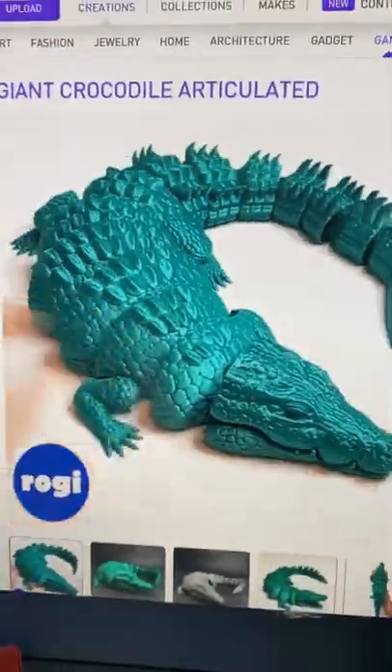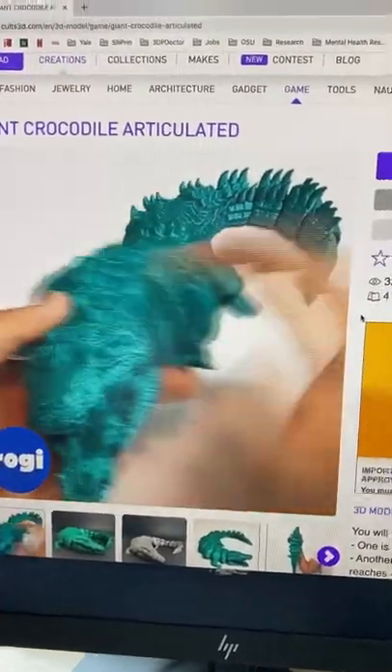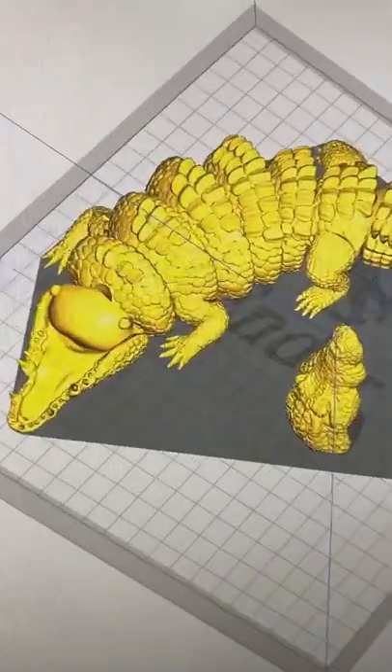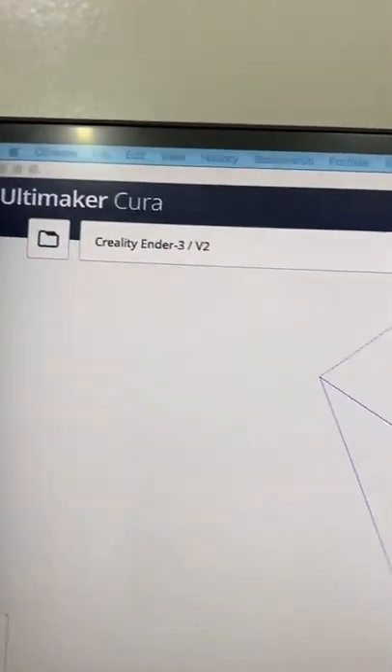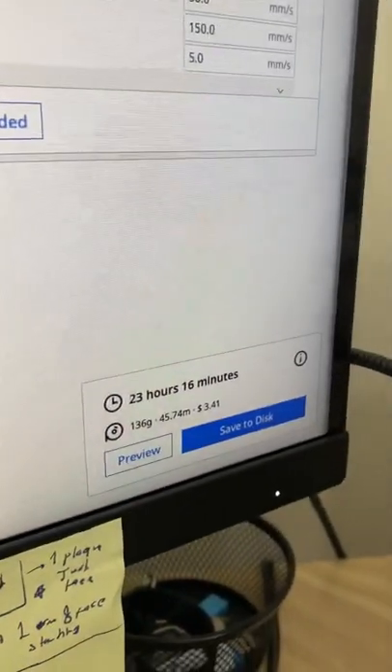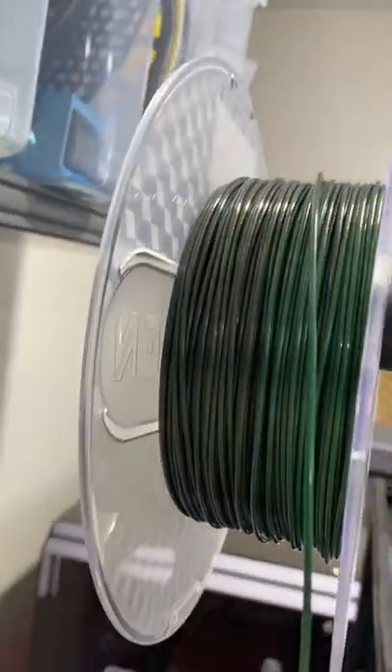Roggy Studios has this amazing crocodile model and I have been waiting to print it. Here it is in my Cura slicer at the original size — I'm going to print it with my Ender, and it is going to take one day. This color is crocodile color.